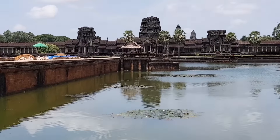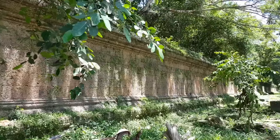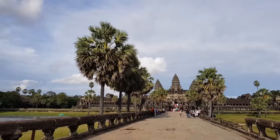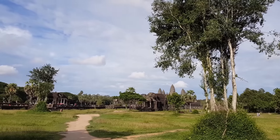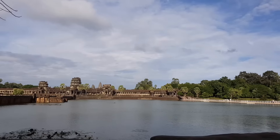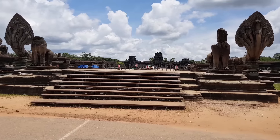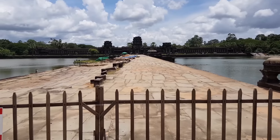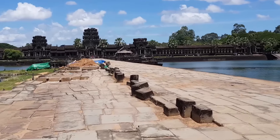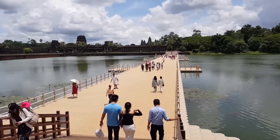Angkor Wat is surrounded by a moat and an exterior wall measuring 1,300 m by 1,500 m. It is a replica of the universe in stone and represents an early model of the cosmic world. The monument symbolizes the mythical Mount Meru, and the surrounding moat corresponds to the ocean beyond. Start taking pictures at the causeway entrance. The entry tower is currently closed for reconstruction, and a new floating bridge has been built for visitors.